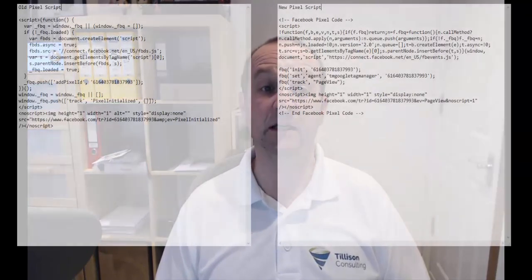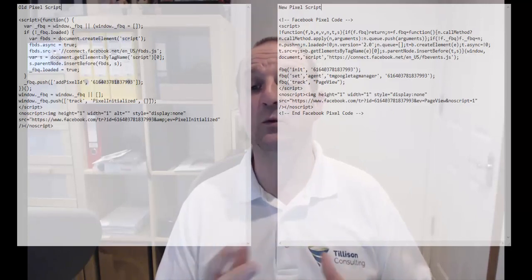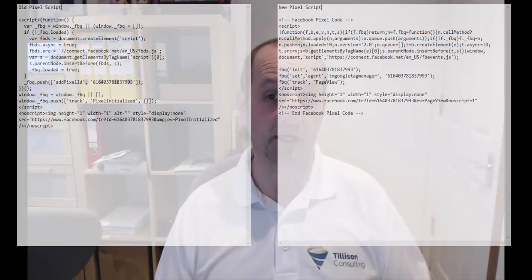Checking through a number of sites and checking the Facebook pixel that was being used, I did discover that quite a lot of them were using an old version of the pixel. There is a new version now. If we have a look at those pixels side by side, you can see they look very different. If you go to your site and check out the pixel you're using, you'll hopefully see one or the other. I would recommend that you update to the latest pixel, and remember to check whether you're using custom events to make sure they're all still working correctly.